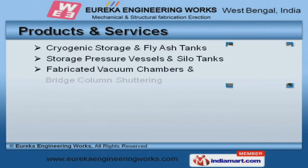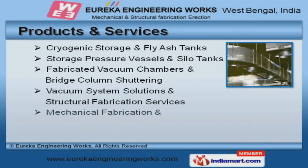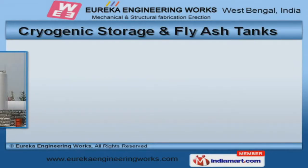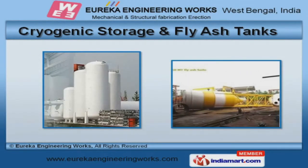Cryogenic storage, fabricated vacuum chambers, and vacuum system solutions are some of our products and services. Our cryogenic storage and flash tanks are best in the industry amongst others.